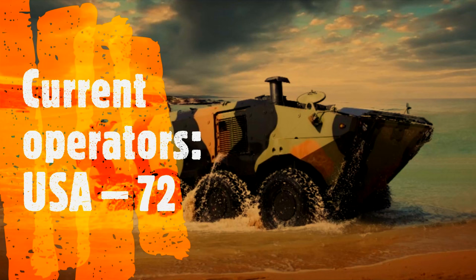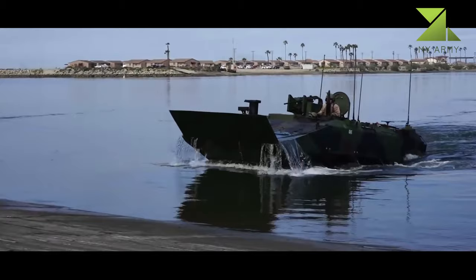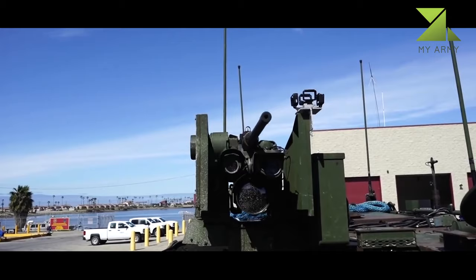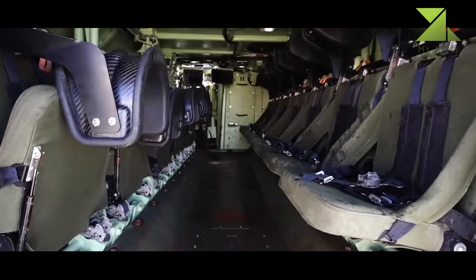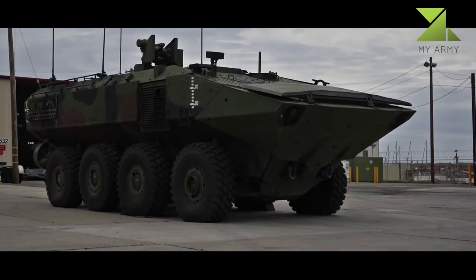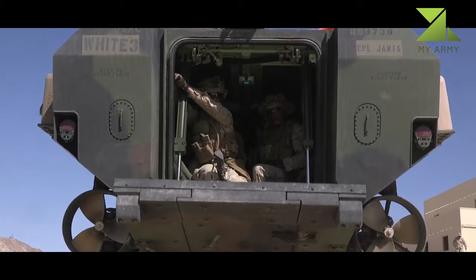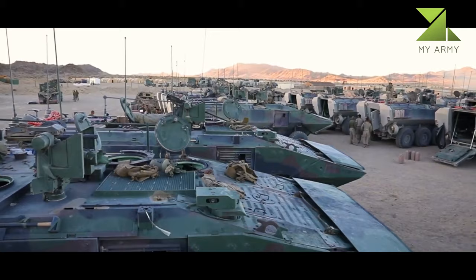The ACV-1.1 has a gross weight of 67,500 pounds (30,617 kg) and can carry a maximum payload of 7,280 pounds (3,302 kg). The amphibious combat vehicle features multiple weapon mounts. It features a remote weapon station which can be armed with an M2 .50 caliber machine gun. The hull can be installed with a stabilized dual-mount turret for launching M2/Mk 19 grenades.